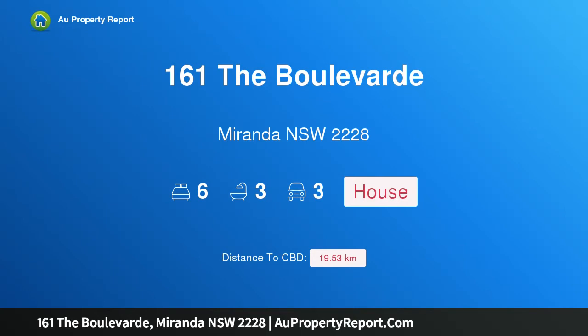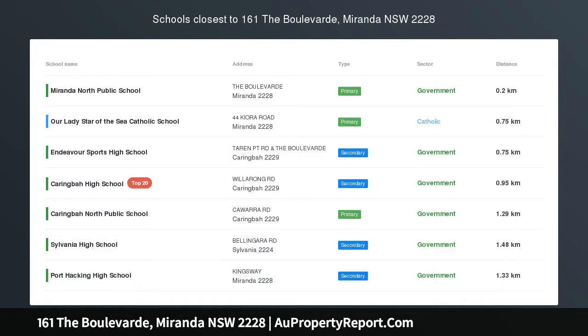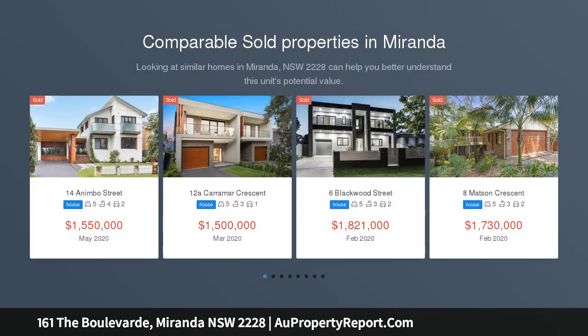Hi, I am glad to introduce Property 161 The Boulevard, Miranda NSW 2228 — Impressive Family Home with Separate Accommodation.